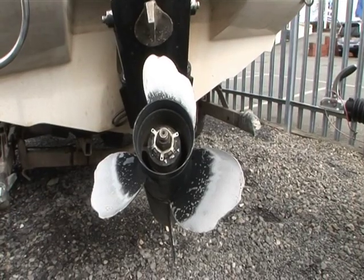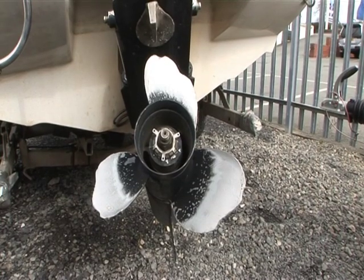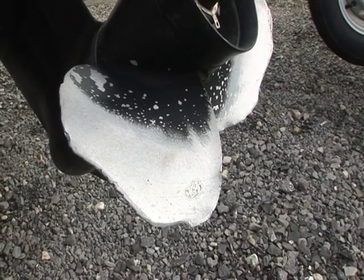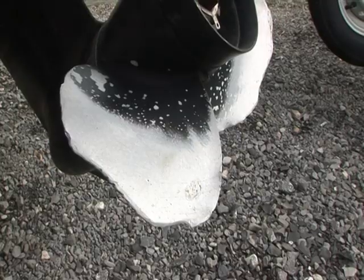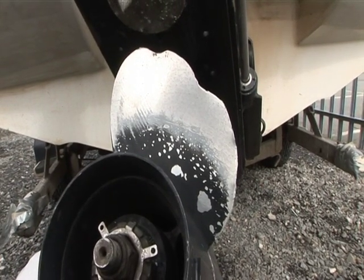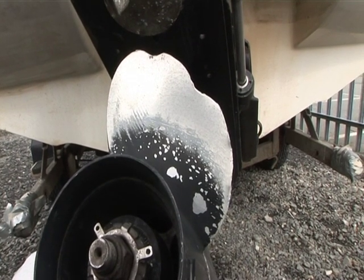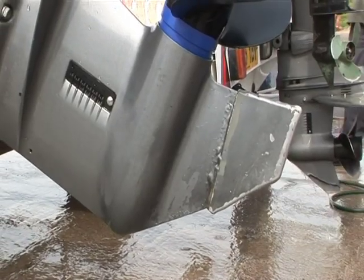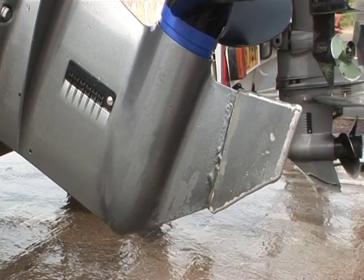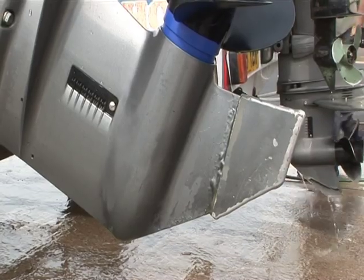One check you can make without any problem is to look at the propeller blades for signs of impact damage, which can throw the whole balance of a propeller out. Fortunately this is easily rectified by a good aluminium welder, but that shouldn't be a job left for you. Another quick, easy check is to examine the skeg — damage other than abrasion by sand is a potential indicator of abusive use.